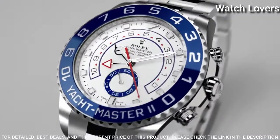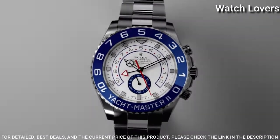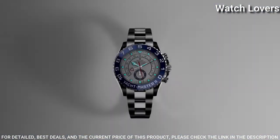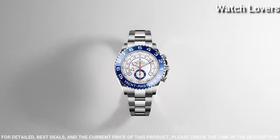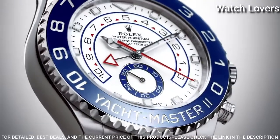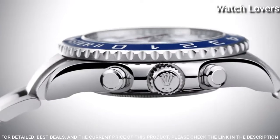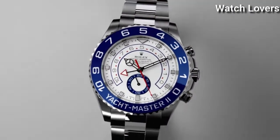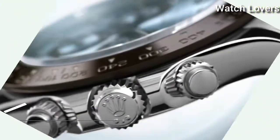Dial type: analog. Automatic movement. Scratch-resistant sapphire crystal. Screw-down crown. Case size: 44 mm. Water-resistant at 100 meters. Functions: hour, minute, second, regatta, chronograph.